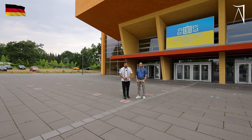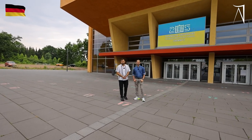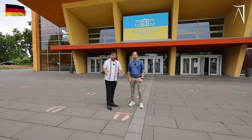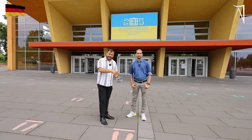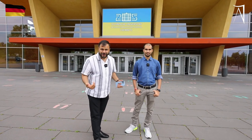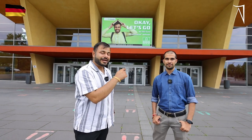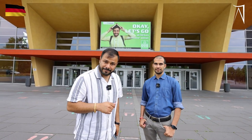Hello everyone, this is Amritpal, founder of Amritpalovision. Today I am here in TU Chemnitz with my student Hem Thotawala. He is here in Germany — he tried many consultants in India but had no success. Then he contacted us and we got him here in TU Chemnitz in the advanced manufacturing course. And now today he will show us his campus.